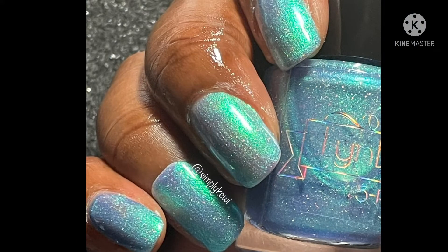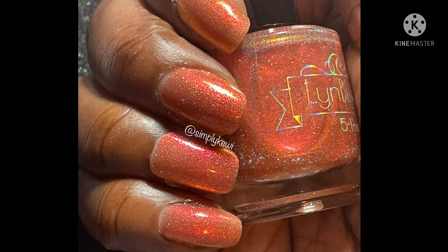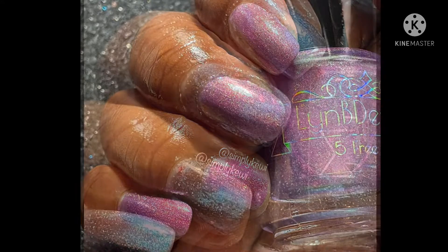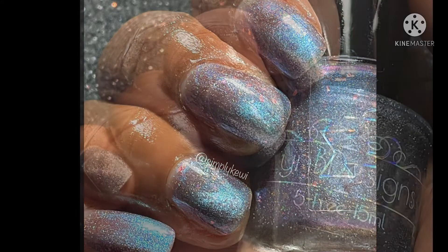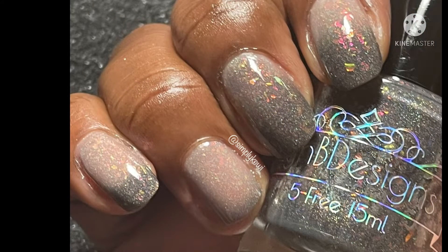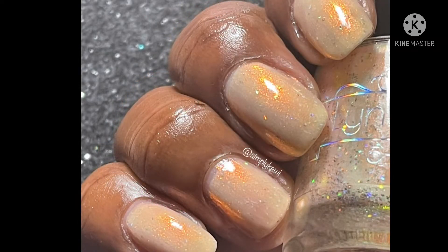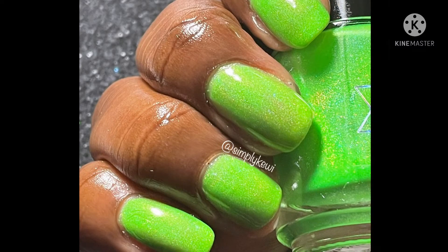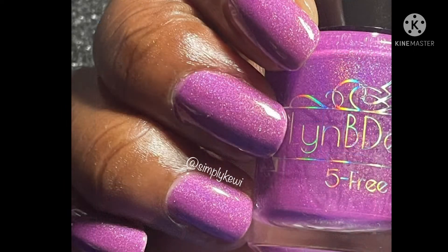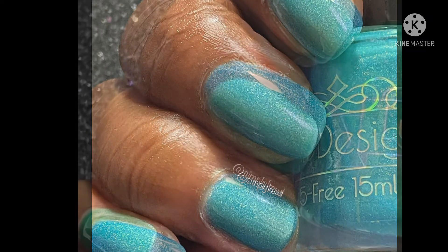Well, that does it for this edition! I hope you guys enjoyed the video. Remember to visit Polish Pickup to get some of those beauties, and I will have everything listed below in the description box. Don't forget to visit Lynn B Designs to pick up some of these gorgeous beauties. If you like live swatches, go ahead and click that subscribe button and don't forget to click your notification bell. I will see you next time — remember to allow the magic to take hold and watch it appear. Bye!